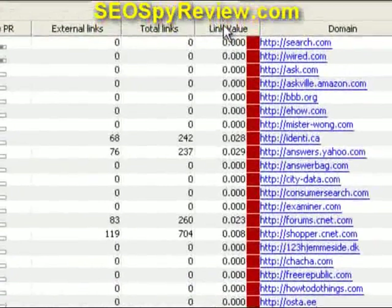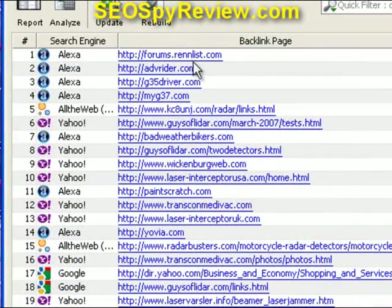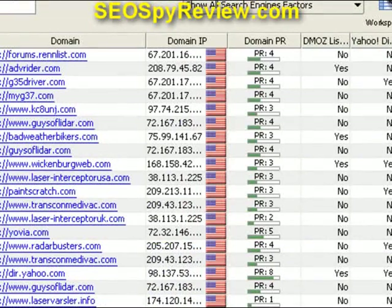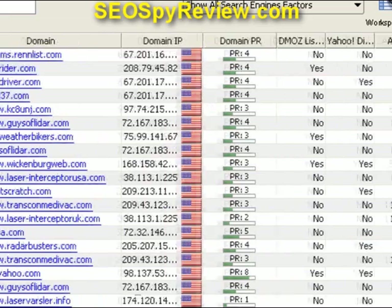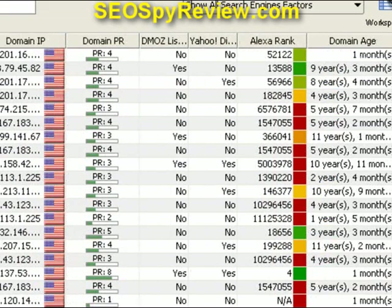Also, here is the link value of that particular page. In this case, forms.rennglist.com has a very high link value, so you could sort by that and get a link from that particular site — and that's a forum. This is the domain IP address for that particular website, so you can see if they're buying site links or different links from different websites. Here's the domain PR — the PageRank from that particular domain. And then we have the DMOZ listing: is this particular website in DMOZ, yes or no? The Alexa rank and also domain age.